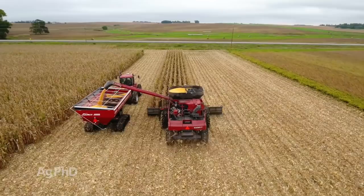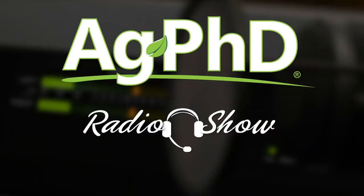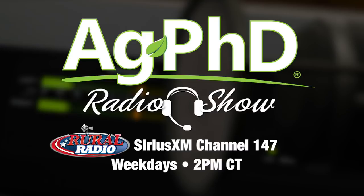That's all the time we have for today's show. We want to encourage you to tune in to the Ag PhD Radio Show — we're on each weekday on Sirius XM Channel 147 at 2 p.m. Central. And don't miss the next Ag PhD TV show. We'll have another Weed of the Week, Farm Basics, Iron Talk, and a whole lot more. I'm Darren Hefty, and I'm Brian Hefty. Thanks for watching Ag PhD.